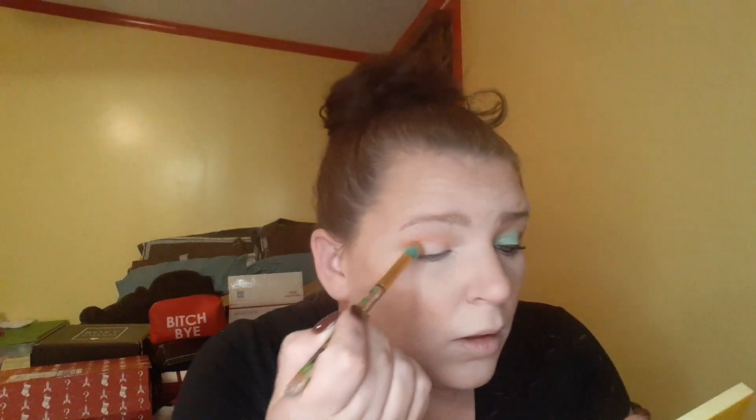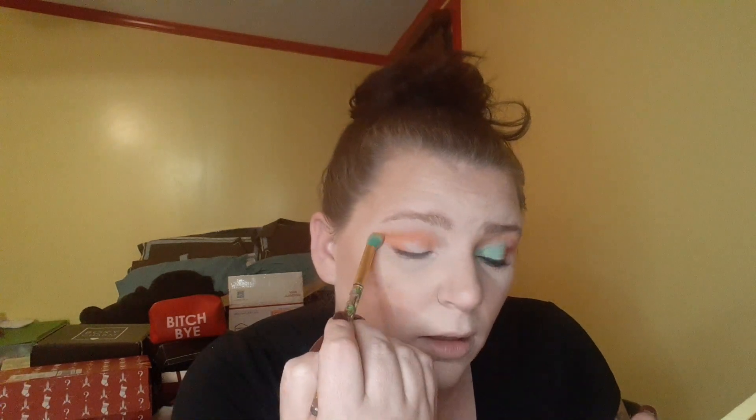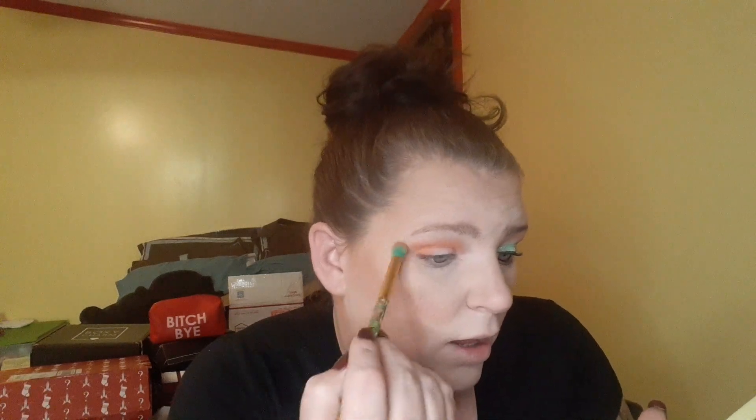It is so beautiful. Taking that same brush, going into the darker orange, going on my outer V and bringing it up. I like to flick out my shadows. And I have to say, this palette doesn't have a lot of fallout for these to be some vibrant colors — there's not a lot of fallout.